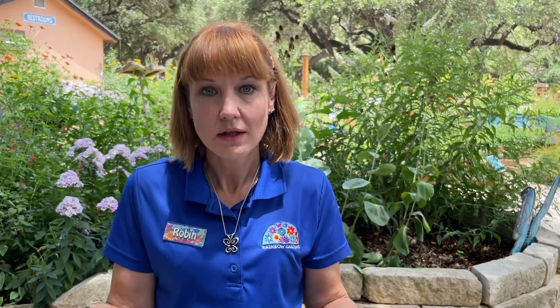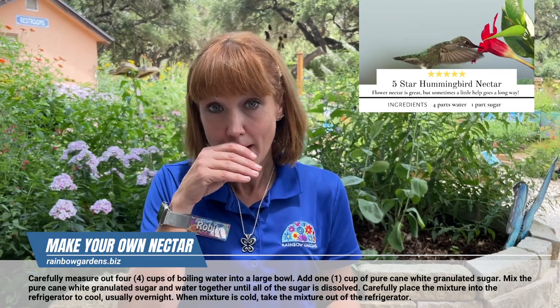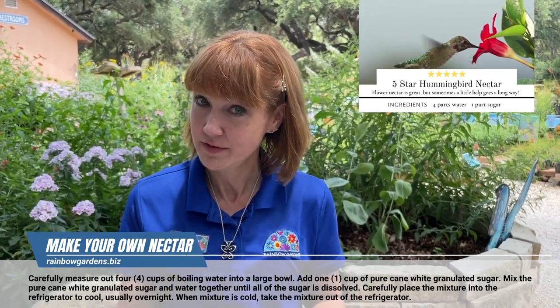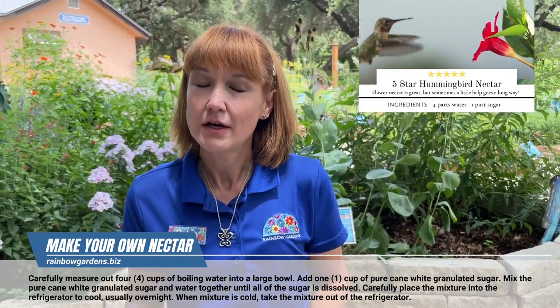I'd like to give you a recipe for homemade hummingbird food that you can make. It is one part white sugar and four parts boiled water — so you're going to boil some water on the stove, measure out four cups after boiling because you will lose some in the steam, mix in your sugar, and then let it sit to cool. You can put it in the refrigerator overnight if you want to, but it must cool before you put it into the feeder.